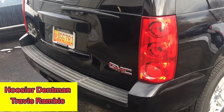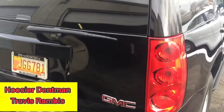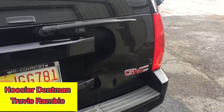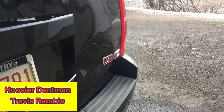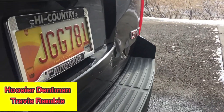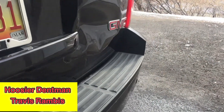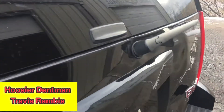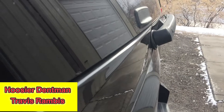Okay, this is Travis, the Hoosier Dent Man. We've got a hatch here that's pretty smashed up. Once you start looking at the reflection, you can see that it's smashed right through there. Up at the top, at the windshield wiper here, it's smashed in.